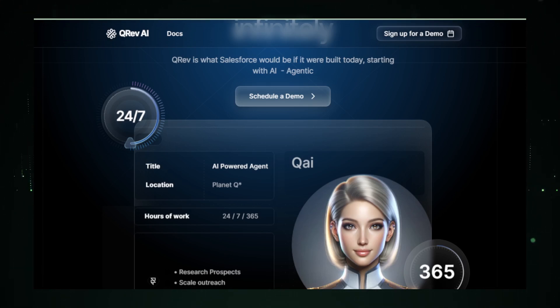At the core of QRev is its AI technology — specifically the AI agents known as Kai. These agents are built to take on the repetitive tasks that can bog down a sales team. For instance, Kai can handle lead generation, follow-up on inquiries, manage campaigns, and even conduct initial customer interactions. This automation allows sales representatives to focus on more important tasks, such as closing deals and building relationships with potential clients.